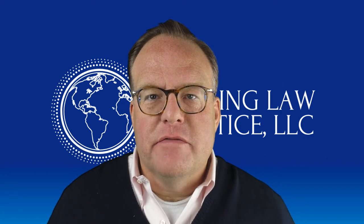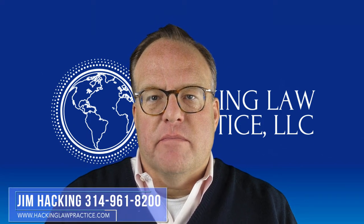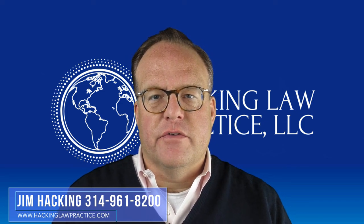For today's video, Bob in Boston wants to know: how do I file the strongest I-751 cases possible? I'm Jim Hacking, immigration lawyer practicing law throughout the United States out of our office here in St. Louis, Missouri.